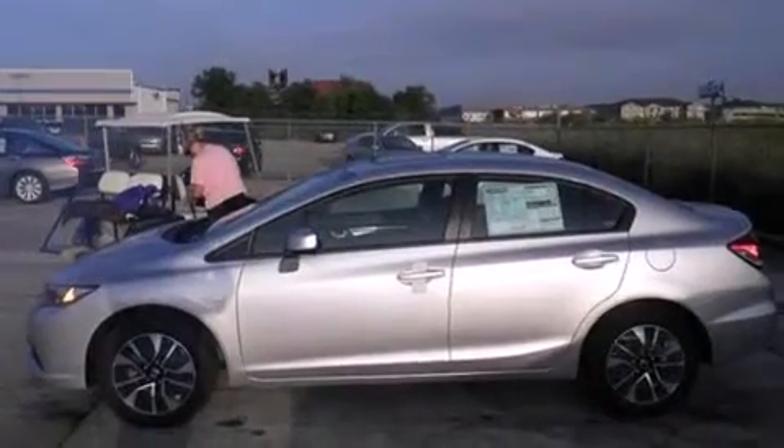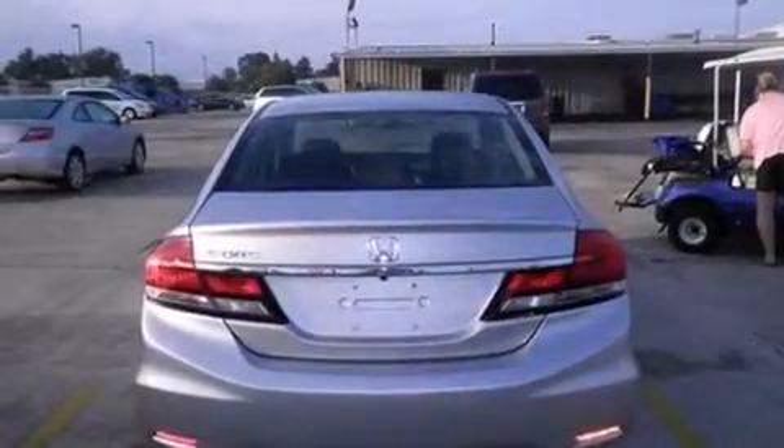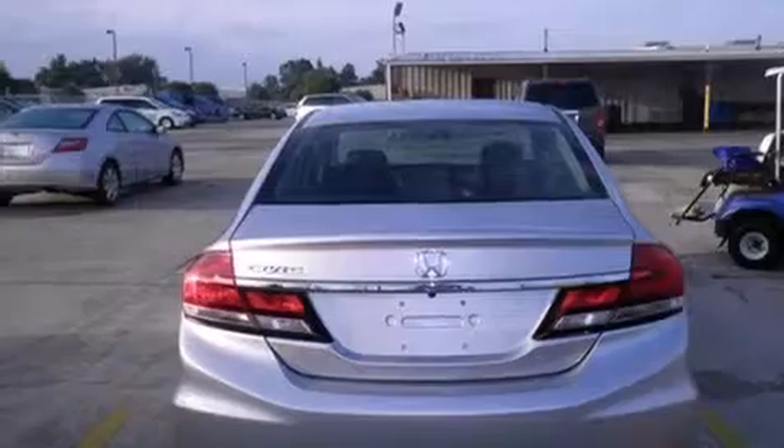All of the following features are included: air conditioning with automatic climate control, cruise control, full power accessories, and front and rear floor mats.